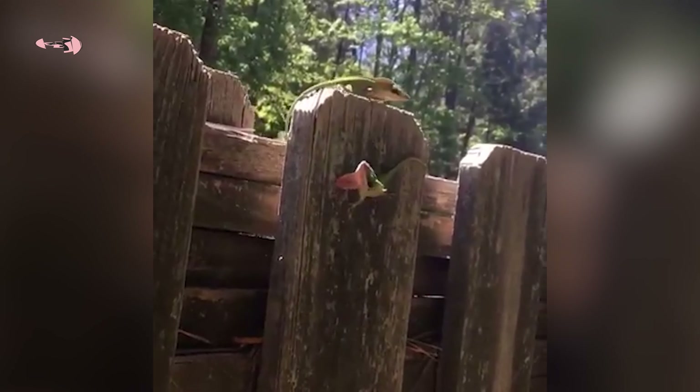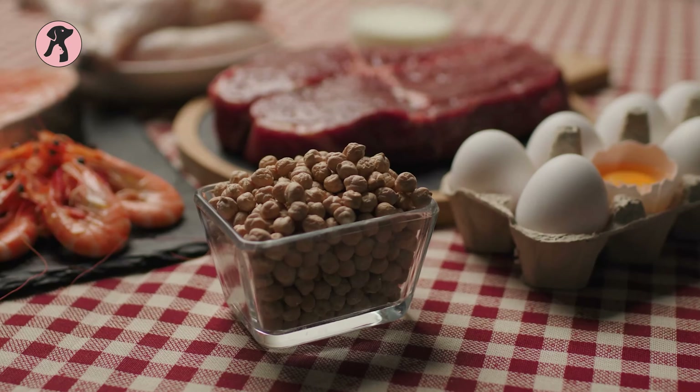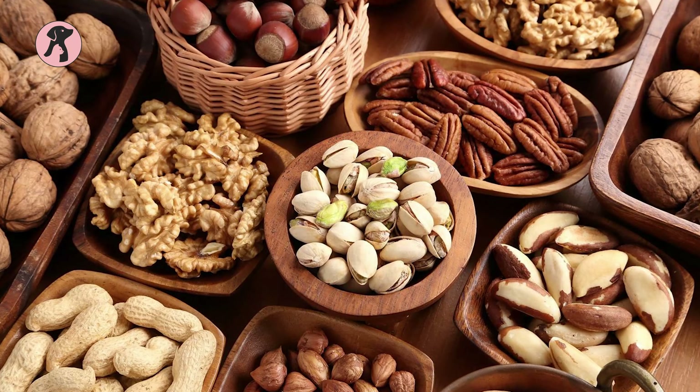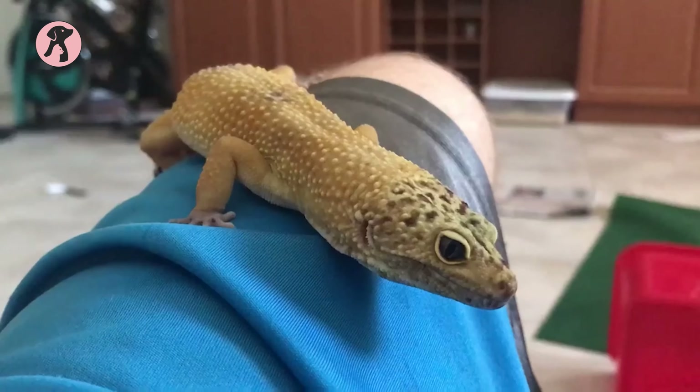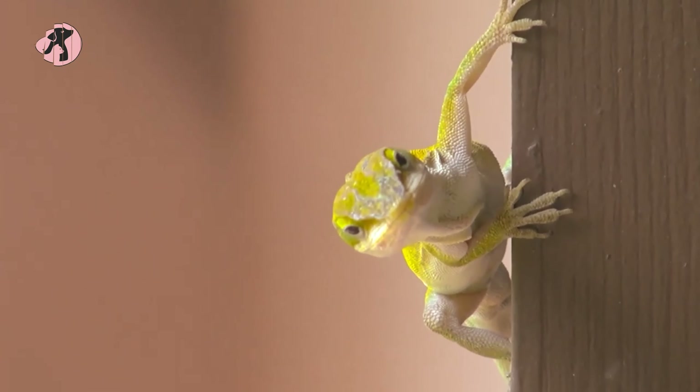Furthermore, to ensure a healthy nutrient diet, you can feed your crickets or worms protein and vitamin-enriched foods like dry oats, seeds, or nuts. So these are the low-maintenance reptiles for busy owners — tell us which one you like the most.